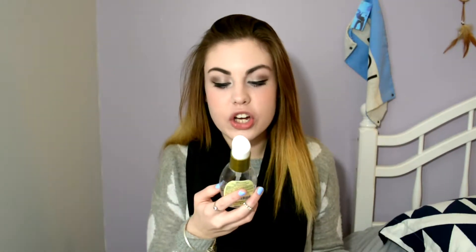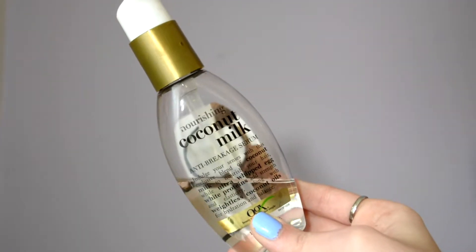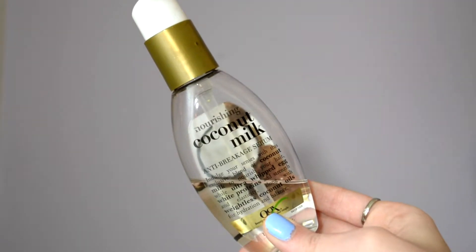Going on with the coconut theme, next is the Nourishing Coconut Milk Anti-Breakage Serum from Organics Beauty Pure and Simple. I've never really heard this brand talked about much on YouTube. I really like this — I've been using it for a long time, and this bottle has lasted me a crazy amount of time, probably about six months, and I use it every day. I do two or three pumps and put it at the ends of my hair, then rub any extra through my entire head. Combined with the Not Your Mother's shampoo and conditioner, my hair has been so smooth and healthy. I love this combination.